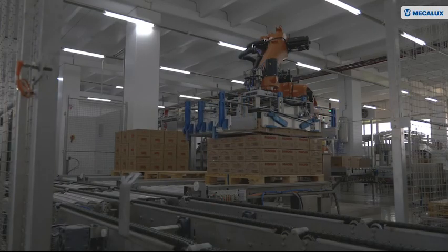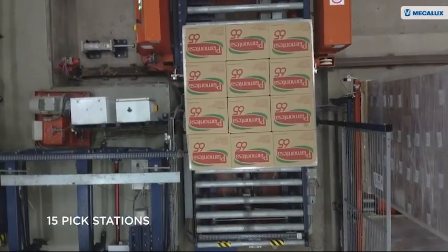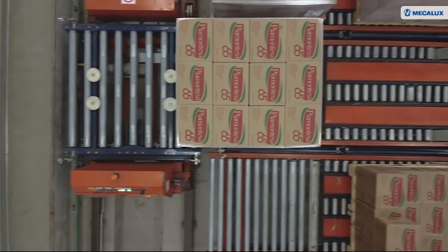Goods outflows take place on the lower level. There, thanks to the EZ WMS Warehouse Management System, 15 pick stations manage the more than 77 SKUs included in the company's catalog.